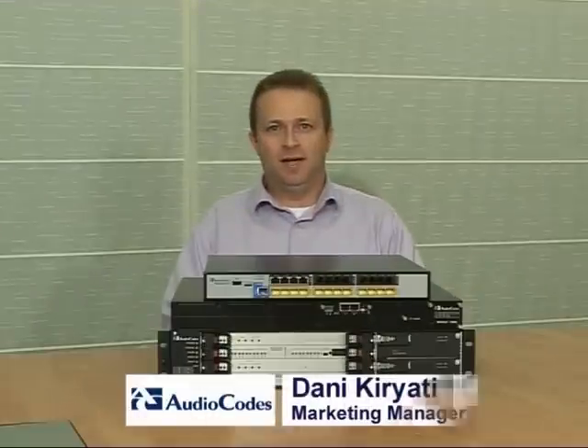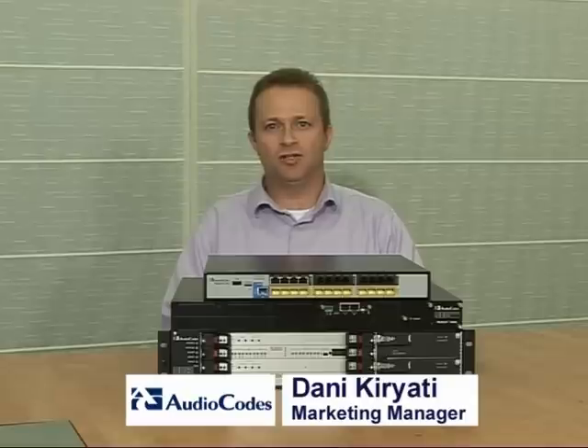Hi, my name is Danny Criati and I'm a Marketing Manager at AudioCodes. In the next few minutes, I would like to present to you the highlights of the AudioCodes Enterprise Session Border Controllers, which are also known by their short name, ESBCs.